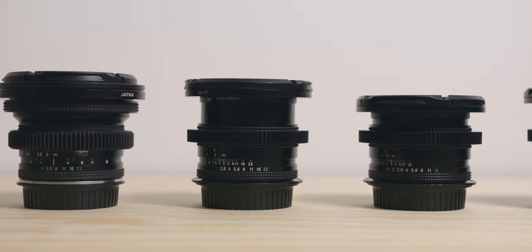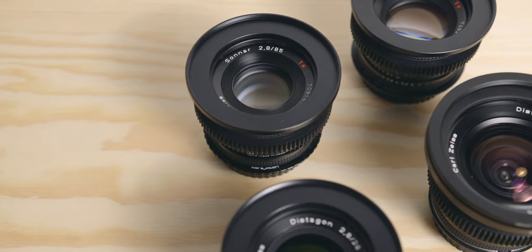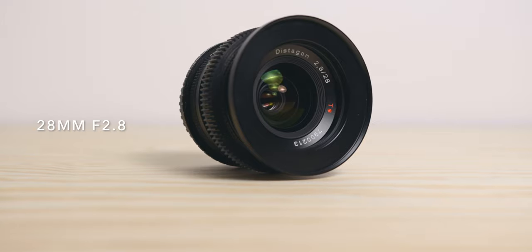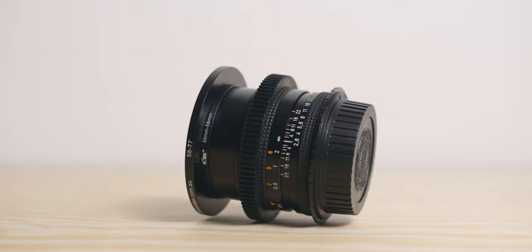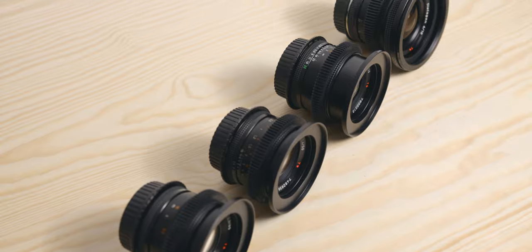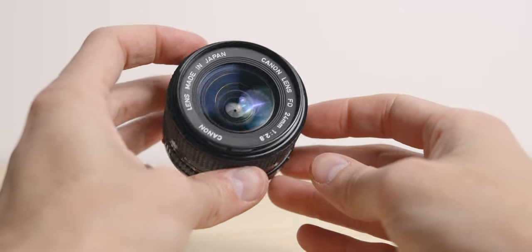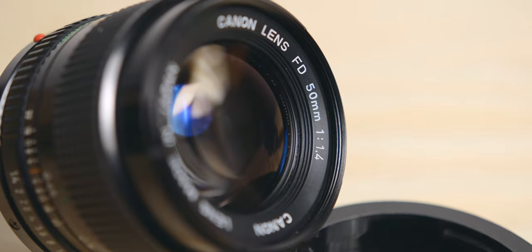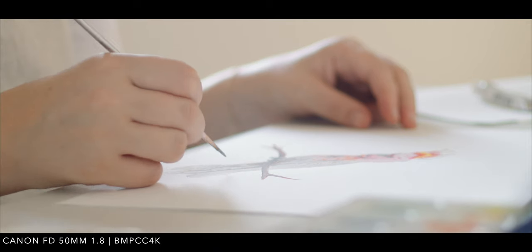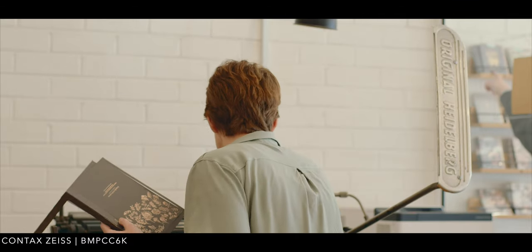When it comes to the Contax Zeiss, my kit consists of 4 lenses. I chose those 4 focal lengths in order to be able to cover a whole project on them. I have the 18mm f4, the 28mm f2.8 which is my favourite, the 50mm f1.4, and the 85mm f2.8. I'm still building on this kit but for now these work very well for me. With the Canon FDs, I own the 24mm f2.8 and the 50mm f1.4. I used to have the 50mm f1.7 but decided to upgrade to the f1.4 mainly for stills. When I film with primes, I usually shoot between 24mm and 50mm so it made sense to start my vintage lens kit with similar focal lengths.